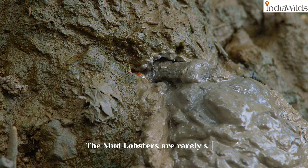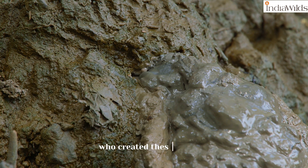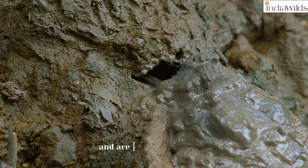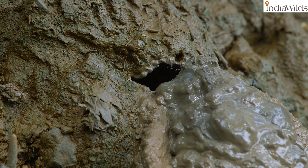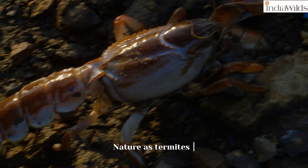The mud lobsters are rarely seen, so people often don't know who created these mounds. Unlike true lobsters, the mud lobsters are crustaceans and are burrowing creatures. They more closely resemble terrestrial termites, sharing the same industrious nature.